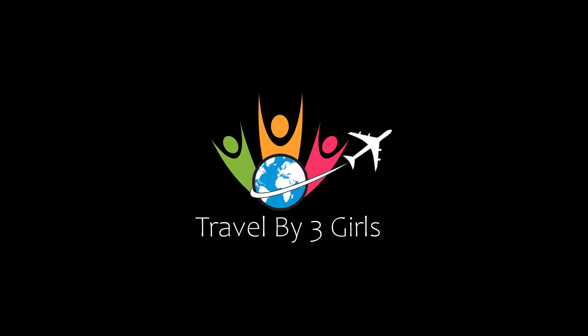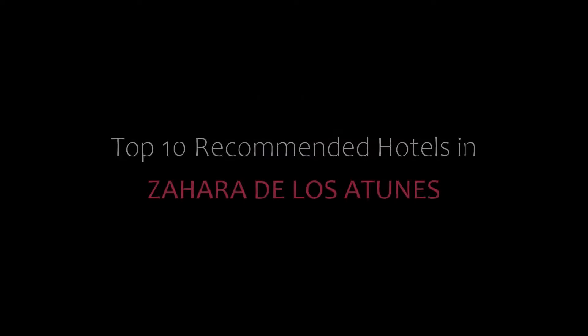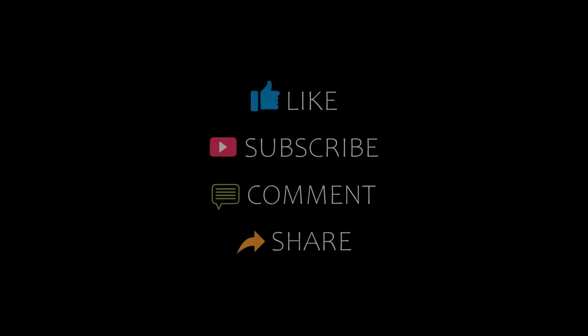Hello friends, welcome back to our channel. You are watching the video of Dr. Commandee Hotels. Please subscribe to our channel and don't forget to like, share and comment. Let's start the video.